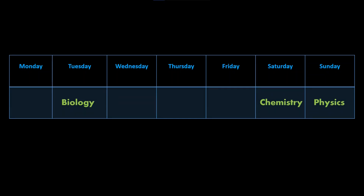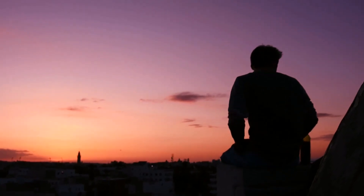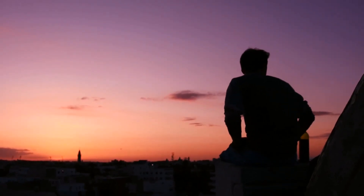Now if you find biology is more difficult than the others, put it on Wednesday. Put chemistry on Thursday, physics on Monday, and finally keep Friday as a free day. On Friday you don't need to study at all — just refresh yourself and do anything you want. That single free day will boost your entire week of studying.